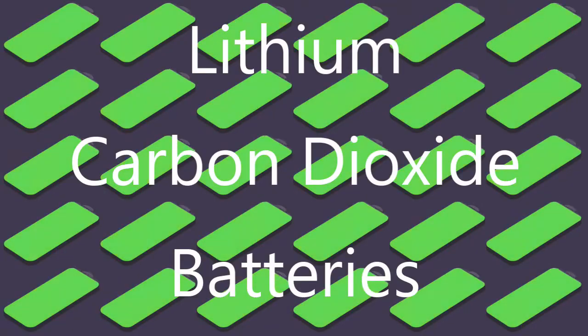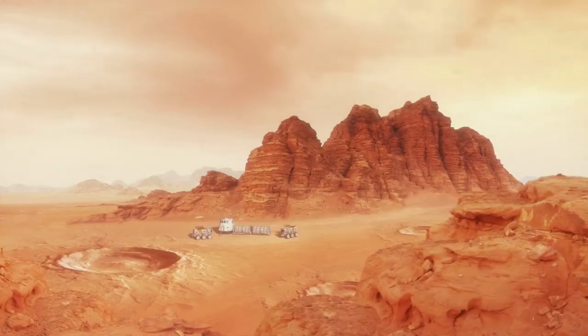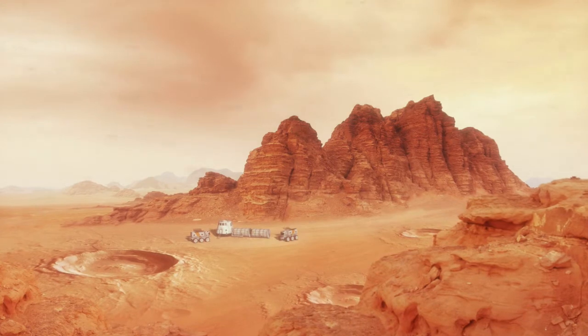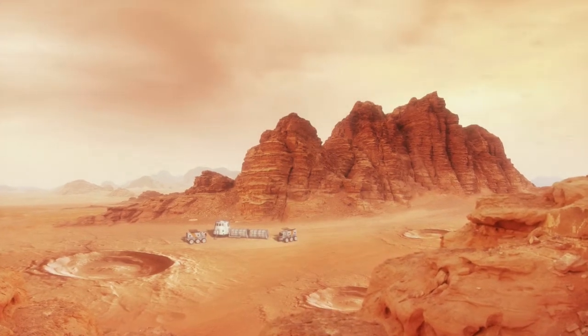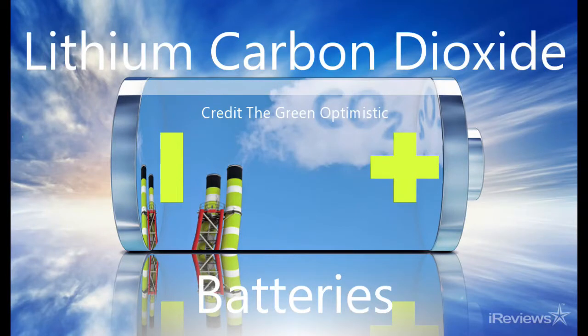Space technology update: carbon dioxide rechargeable batteries. A new technology is being developed that could be a game changer for space exploration and colonization. This technology is based on a new battery system that uses carbon dioxide to charge a battery.